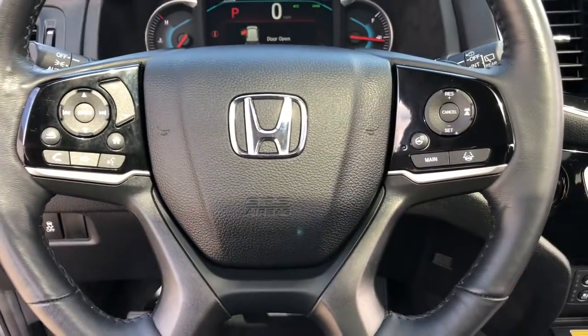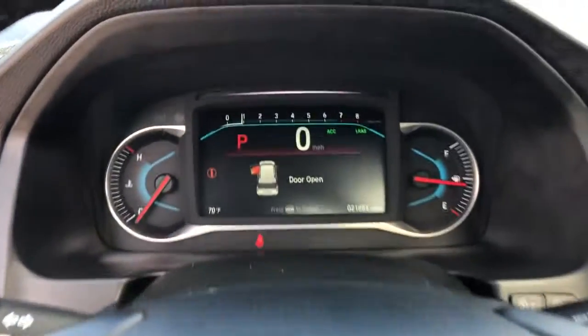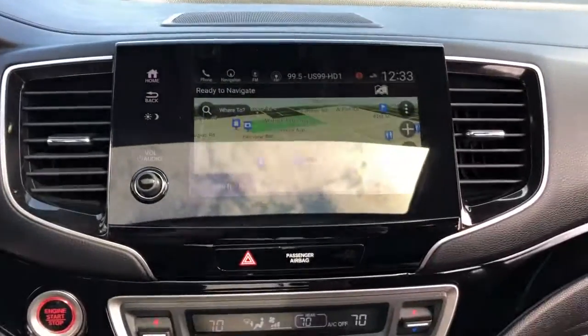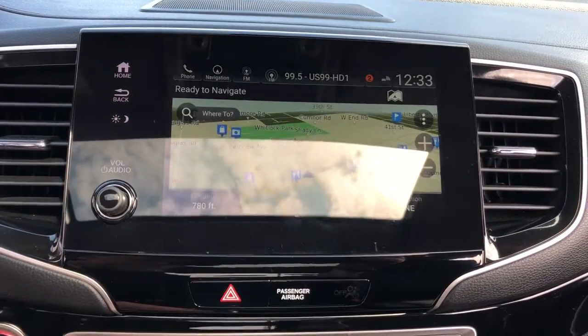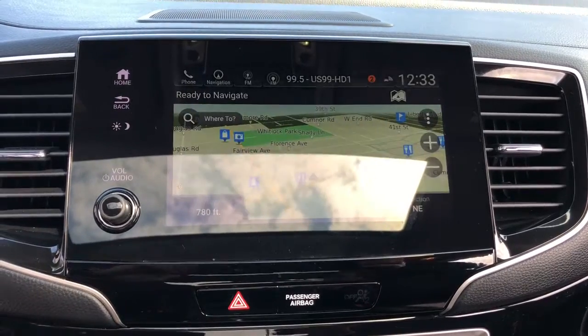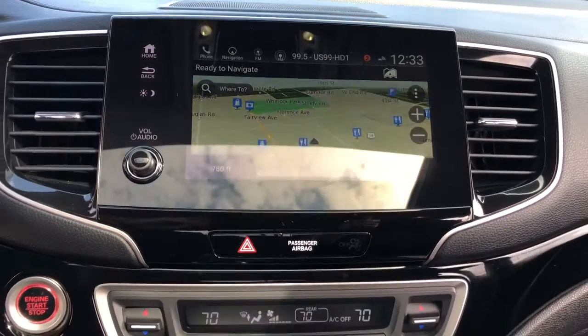The following are some of this vehicle's highlighted options: panoramic roof, all-wheel drive, navigation system, hands-free liftgate, keyless entry, sun moonroof, satellite radio, premium sound system, power passenger seat, and cooled front seats.